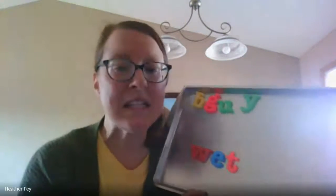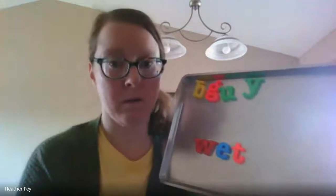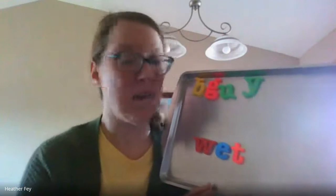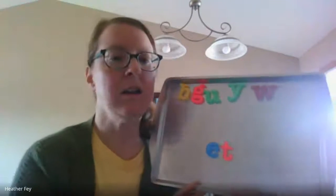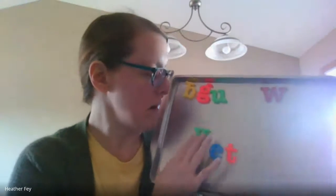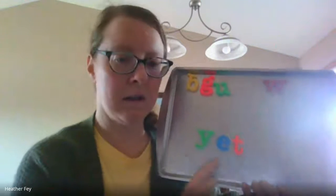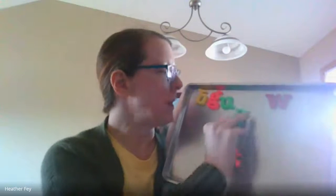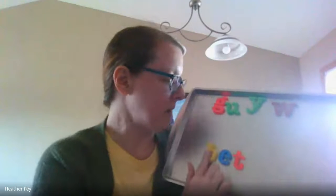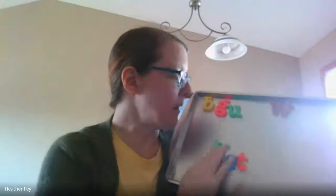All right, we have another one. I want to change wet to yet. Yet. What do I do? I want to get rid of the first sound — exactly. So I'm going to get rid of wuh and I'm going to find yuh, right here. Let's decode: yuh, eh, T — yet. Awesome job. Now what other words can we spell with the -et family? We spelled bet, we spelled wet, and we spelled yet.